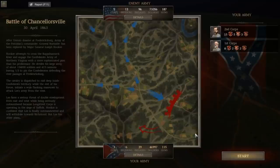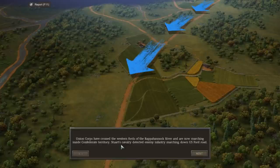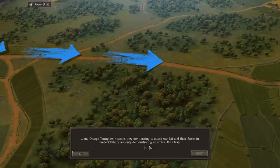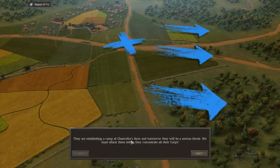In the game, we've got the 1st and 2nd Corps. The 1st Corps is directly under Lee, with the majority of Longstreet's force away. Union Corps have crossed the western fords of the Rappahannock River and are now marching inside Confederate territory. Stuart's cavalry has detected enemy infantry marching down the U.S. Ford Road, and more Union infantry is heading our way from Eli Ford. The Rappahannock is a river with a ton of fords, and these fords tend to be defensive positions where the Confederates can delay or hinder the Union advance. On the Orange Turnpike, it seems they're massing to attack our left, while their forces in Fredericksburg are only demonstrating an attack.